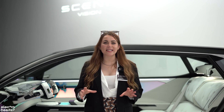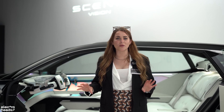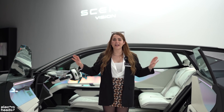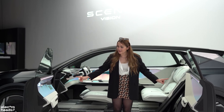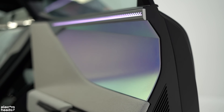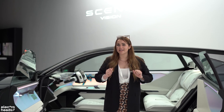The Renault Scenic has always envisioned family life and it continues to do that on this concept car. It features suicide doors, which help every member of the family get comfortably into the Scenic. Also check out these amazing door cards — they're finished in a holographic design which means they change colour due to their environment without actually having any pigment in them.